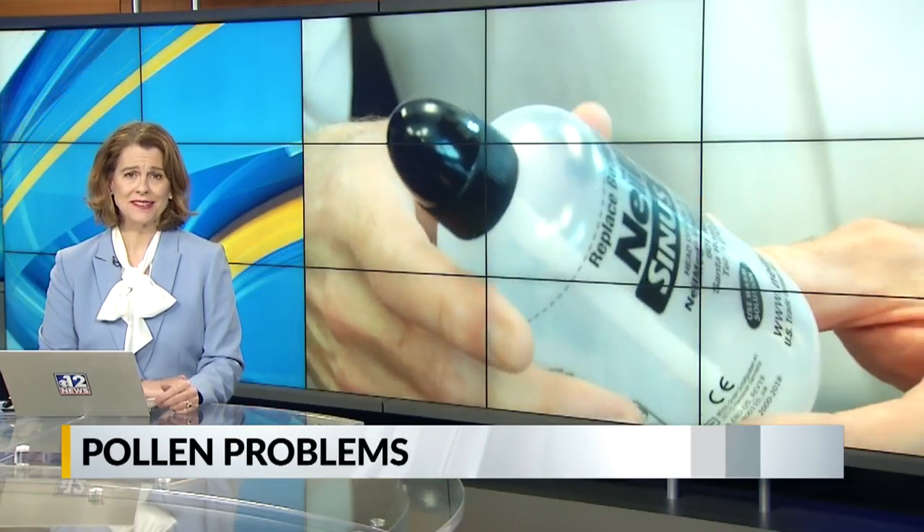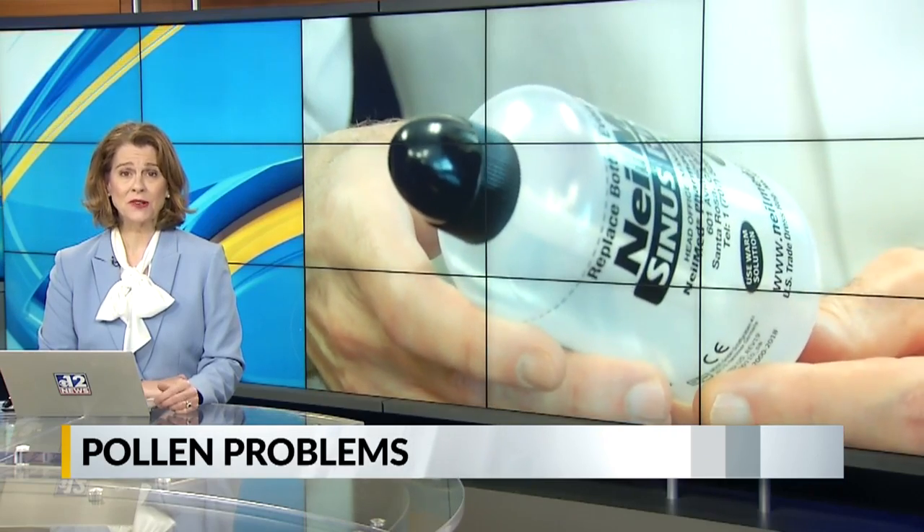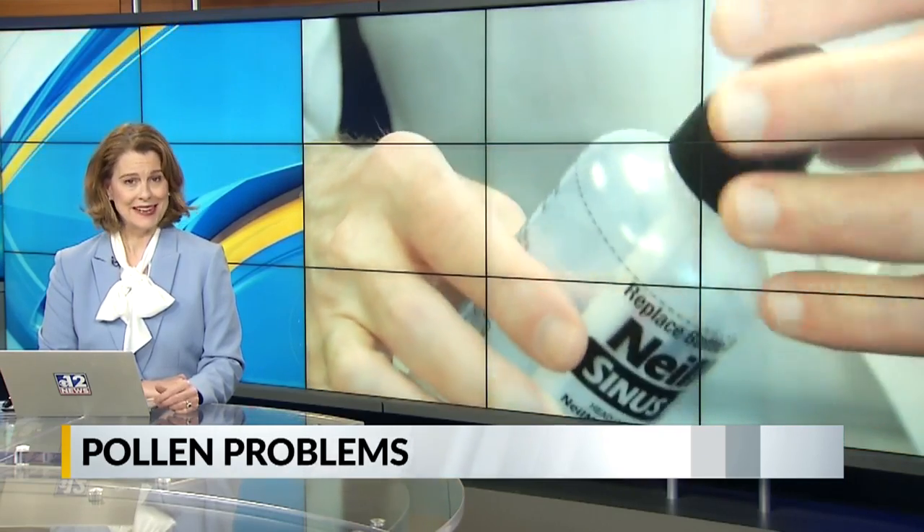If you look around, pollen is everywhere in Mississippi. And if you have allergies, well, that's not a welcome sight. It can do a number on your sinuses. WJTV 12's Linnea Lewis is live with tips from a doctor about treating symptoms.